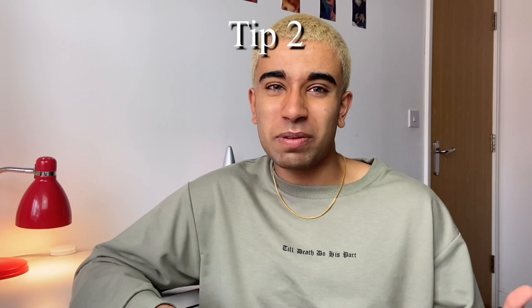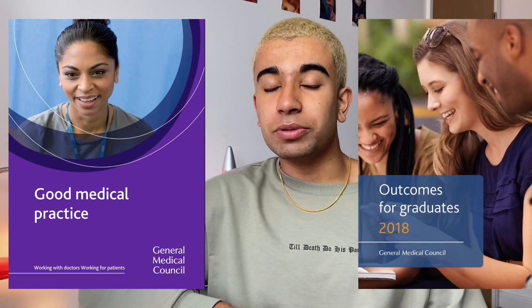People learn differently, and that brings me to tip number two. If you like to make notes or follow official rules, I would highly recommend checking out the documents Good Medical Practice and Outcomes for Graduates by the GMC — I'll leave the link in the description. These are essentially the rules that all doctors and clinicians have to follow, and it's pretty much what Situational Judgement is testing you on. Some people like to make flashcards on them, so if that suits your learning style, use those documents as your official guide.